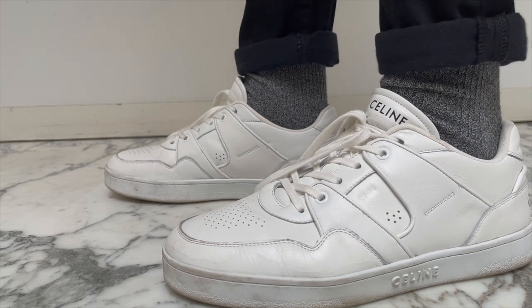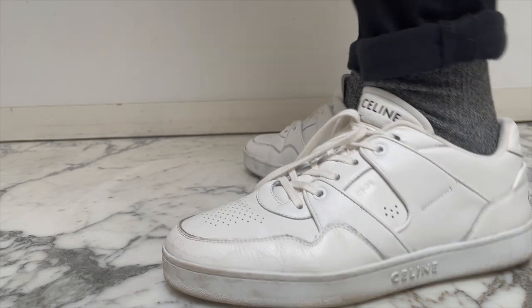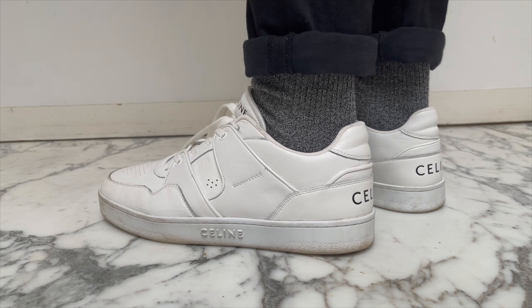Do keep in mind that they run incredibly big. I think I had to size down almost two full sizes. I ended up getting these in a size 41, even though I'm usually a 42 and a half, sometimes even a 43.